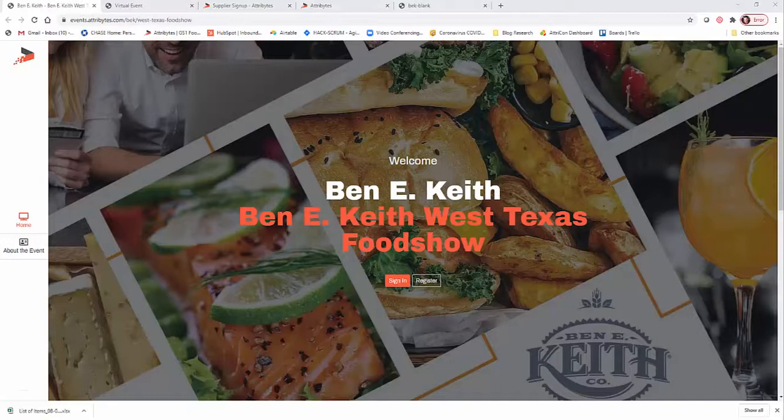Hey there, supplier and broker friends! It's Jason with Atrobytes, and we are about to jump into food show season with Benny Keith. They are working with us to deliver a best-in-class virtual experience for customers at multiple divisions who are going to be offering deals on promotional and new items in our virtual food show app. Here are a few things you need to know to make sure your products are best represented in the virtual marketplace.